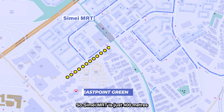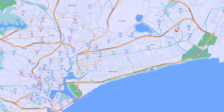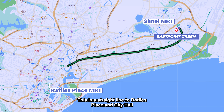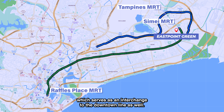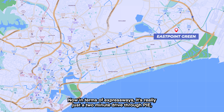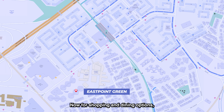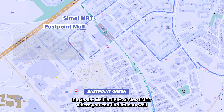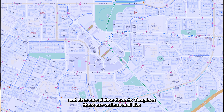Simei MRT is just 400 meters away from the project, just a five to seven minute walk. This is a straight line to Raffles Place and City Hall if you need to head to the CBD area. You're also one stop to Tampines MRT station, which serves as an interchange to the Downtown Line. In terms of expressways, it's just a two minute drive to PIE, which links to TPE and ECP. For shopping and dining, East Point Mall is right at Simei MRT where you can find NTUC as well.